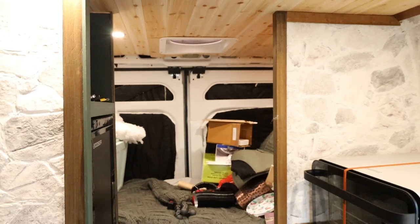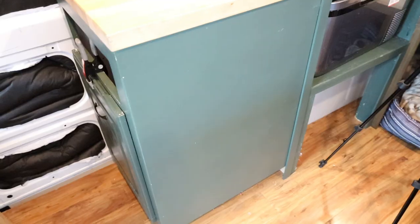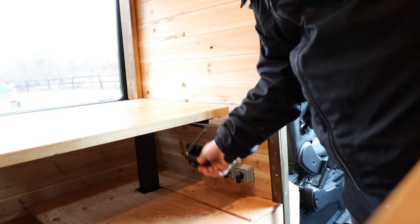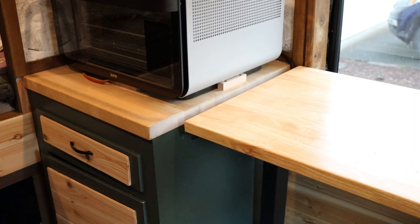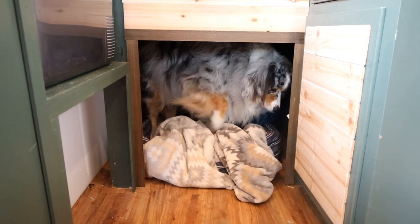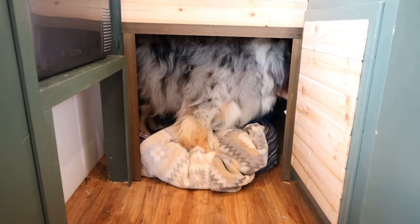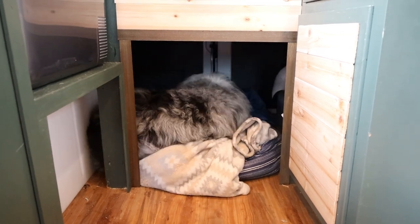And this is what my build looks like so far. Thank you all so much for watching, and I'll see you in the next video.